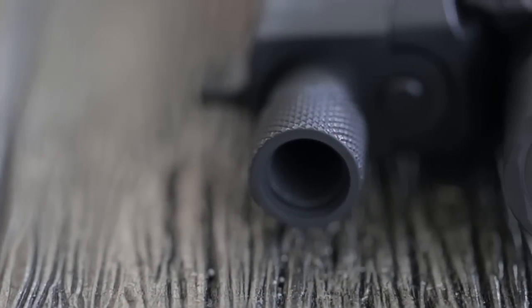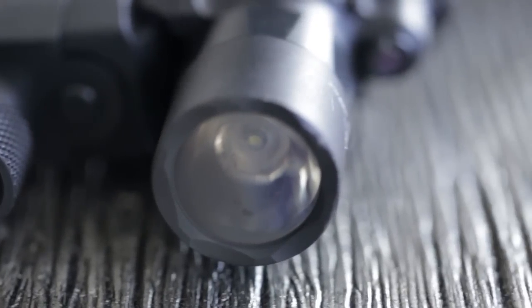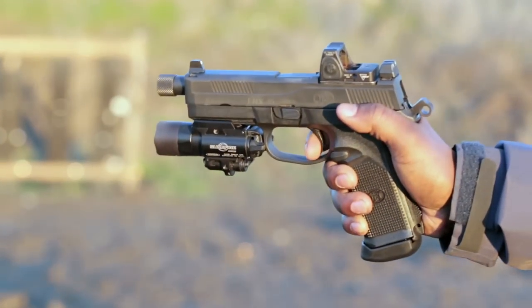Your eyes can't help but notice the 5-inch threaded barrel begging for a suppressor. I almost felt bad I didn't have one to put on it, but you can thank the ATF and their disrespectfully long waiting periods for suppressors for that.